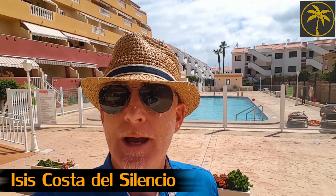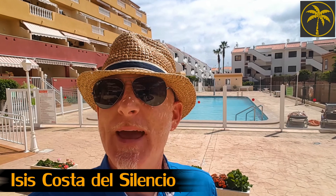Hello, it's Simon Sutton George from Tenerife Property Group and today we're in Costa del Silencio. We're in a complex called Isis, just on the edge of Costa del Silencio. It's a very easy walk into town but just on the outskirts so we're not right in the centre of everything.